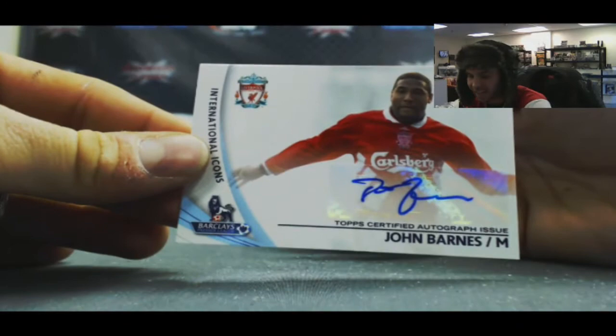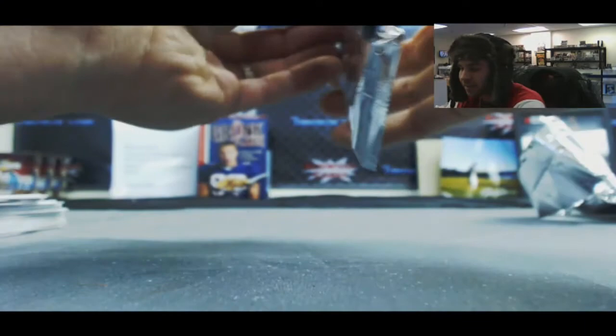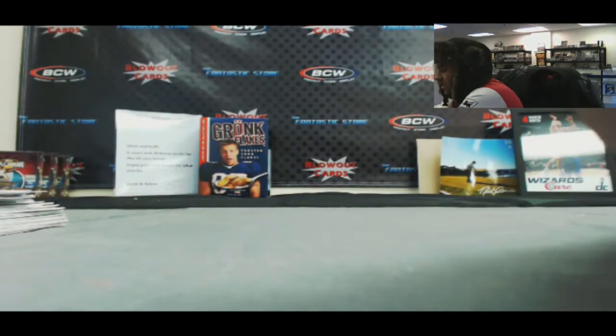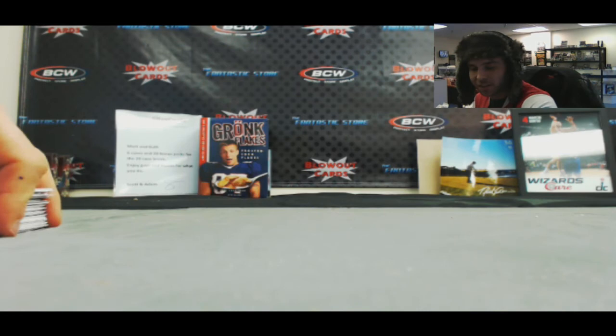Autograph of John Barnes, International Icons, Liverpool. And our last pack in the case — Wayne Rooney. And a Jordan Henderson autograph, Liverpool. That will do it for the case. Be sure you check out this video, watch it on YouTube, and hopefully we're lucky enough to get those autographed Cristiano Ronaldo cleats courtesy of Topps. Topps did a great job — awesome product. Be sure to check out more of our videos. We'll see you next time.